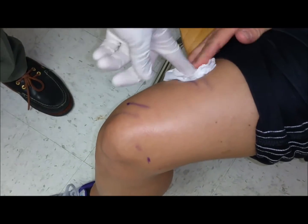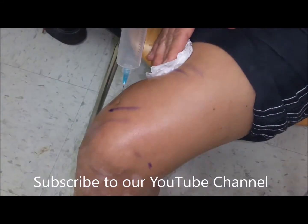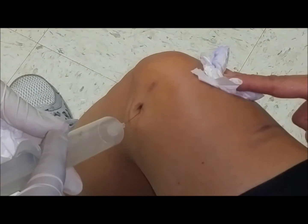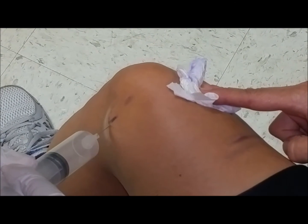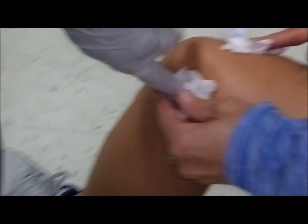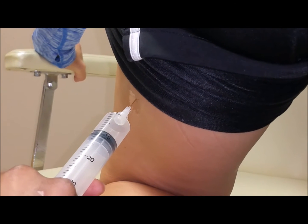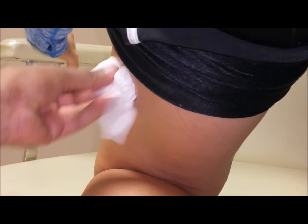The injection is being administered. The patient is asked to cough — a common distraction technique used during injections. The patient reports not feeling too much, just some pressure, which is a good sign.